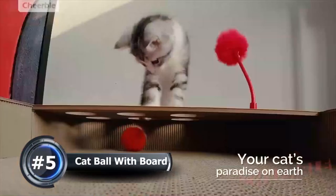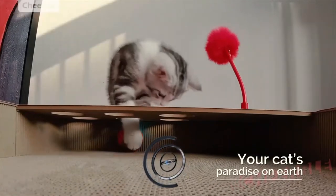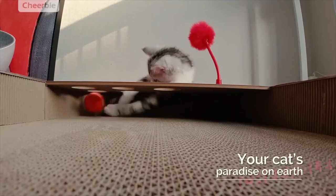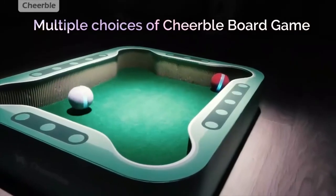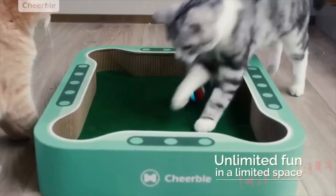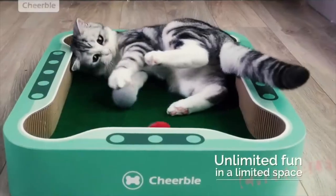Number 5: Cat Ball with Board. No apps, no control needed — all you need to do is choose the level right for his mood and fit, and leave it on the playboard. This toy will give your cat the right dose of exercise every day. No more scratched furniture, now that your cat has a place where it's okay to have freedom to let his natural instincts and work off his stress.